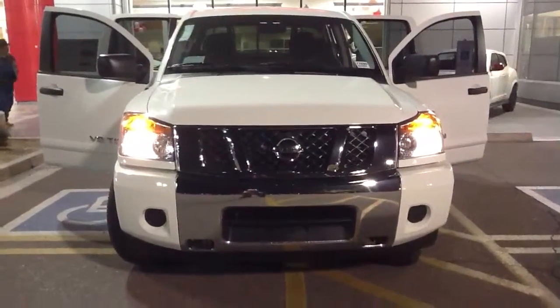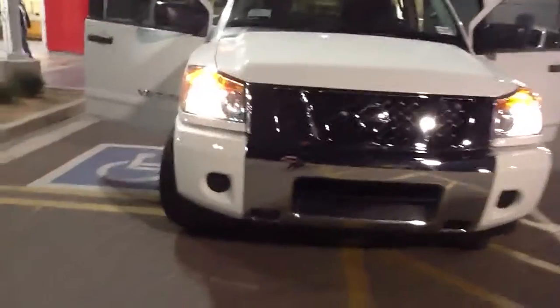Hi Scott, this is Steel from ABC Nissan. Just wanted to shoot you a quick little video of our 2014 Nissan Titan. This is the SV Crew Cab.